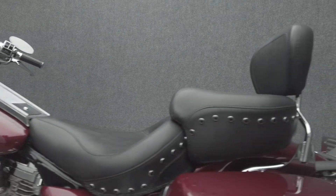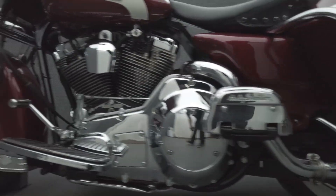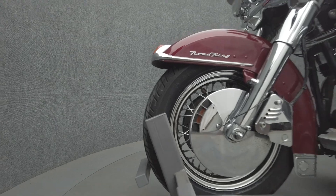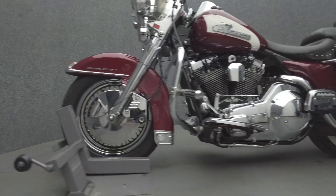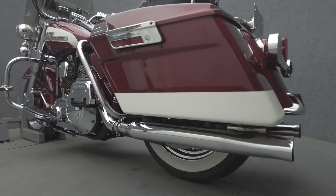The Road King fills the gap between a cruiser and a tourer, offering versatility with its power, comfort, and manoeuvrability. Powered by an 81 cubic inch V-twin motor, the Road King puts 67 horsepower and 78 foot-pounds of low-end torque through a 5-speed transmission. It weighs in at 760 pounds and has a 27 inch seat height.